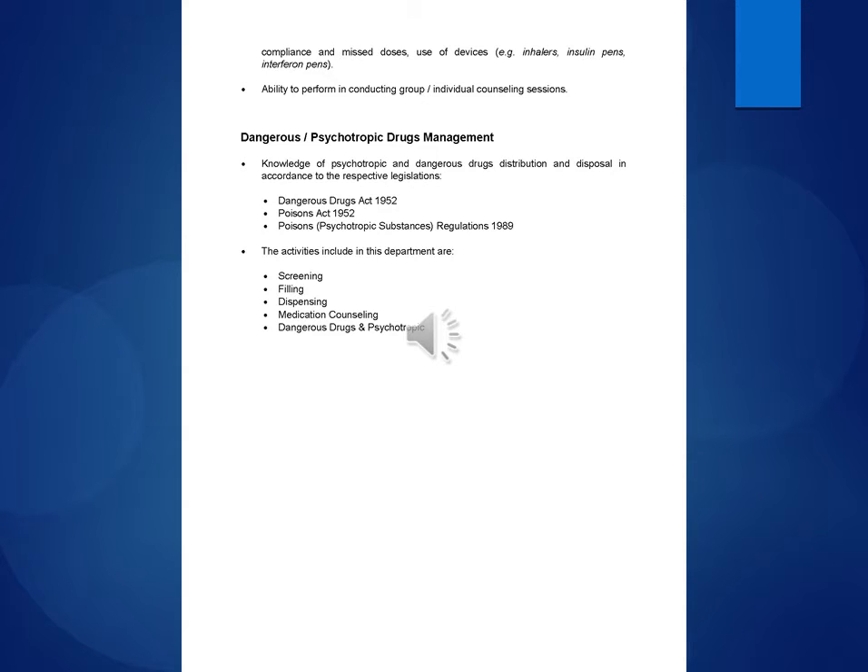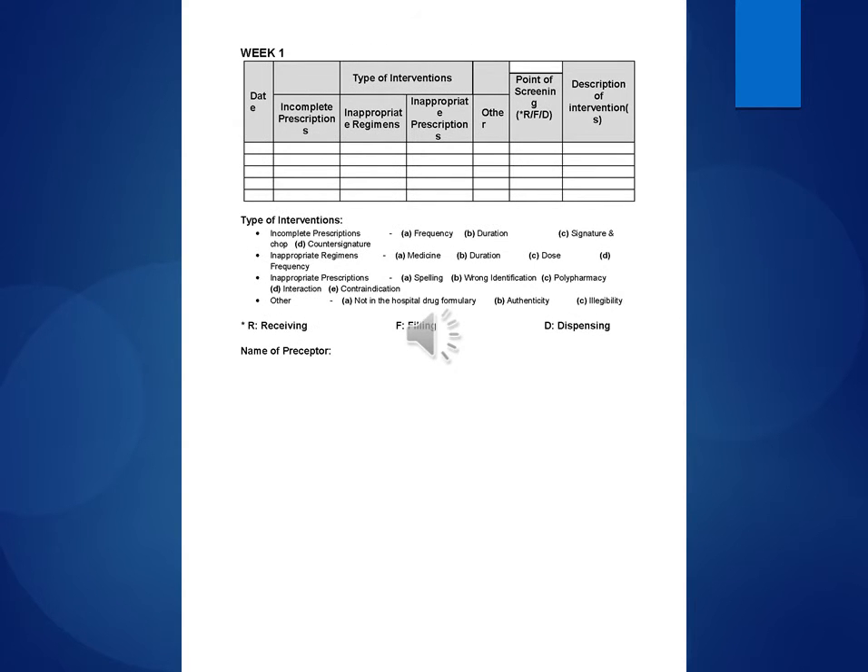Dangerous and psychotropic drugs management: Knowledge of psychotropic and dangerous drugs distribution and disposal in accordance with respective legislations — Dangerous Drugs Act 1952, Poisons Act 1952, Poisons and Psychotropic Substances Regulations 1989. Activities included in this department are: Screening, Dispensing, Medication Counseling, Dangerous Drugs and Psychotropic.